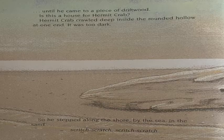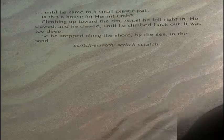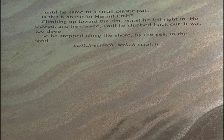So he stepped along the shore, by the sea, in the sand. Scritch, scratch, scratch. Until he came to a small plastic pail. Is this a house for Hermit Crab? Climbing up toward the rim — oops — he fell right in. He clawed and he clawed until he climbed back out. It was too deep.